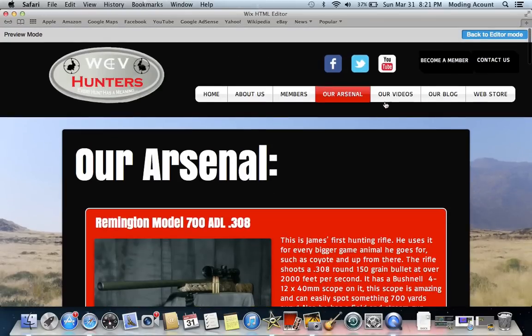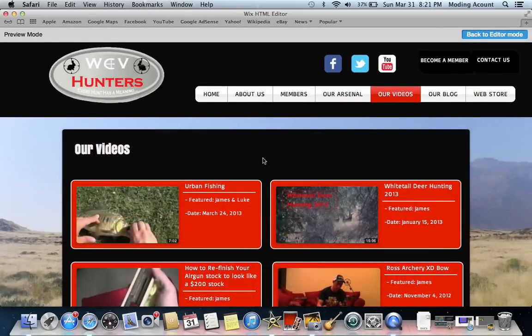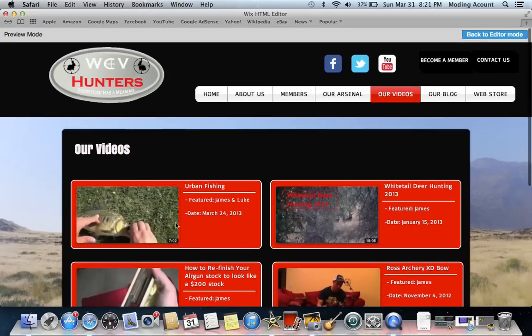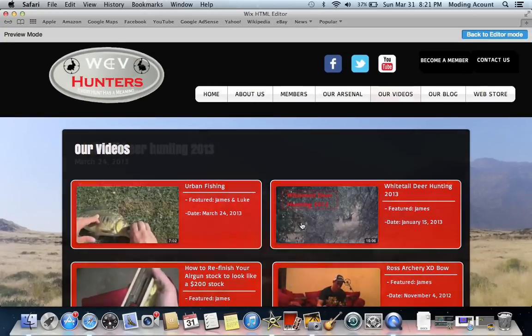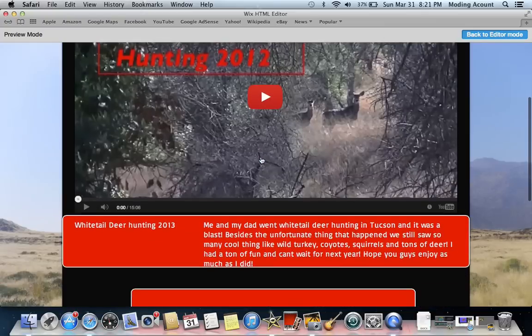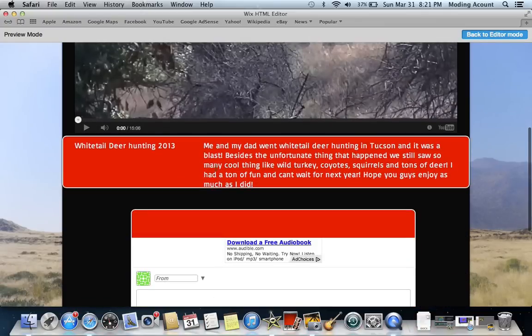And then our videos page. This is the page that's going to have all of our videos. I haven't uploaded every single one yet because each video has its own picture. You would click on it like this, and it comes to its own little page. So the Whitetail Deer Hunting has its own page. You can watch the video and it has a description of it.